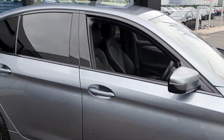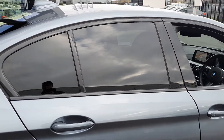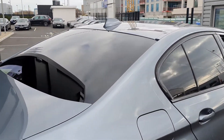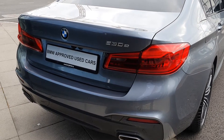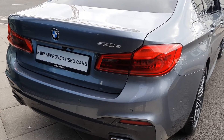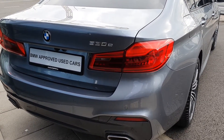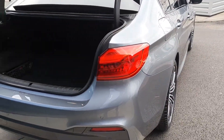You have the high gloss shadow line trim surrounding the windows, the privacy glass in the rear, the shark fin aerial up top. Going around to the back, you have the BMW 530E badging, the rear LED taillights, the twin exhaust, both the rear parking camera and the rear parking sensors to give you a complete 360 degree parking view. It's an automatic trunk — simply click the key fob and she'll pop right open.